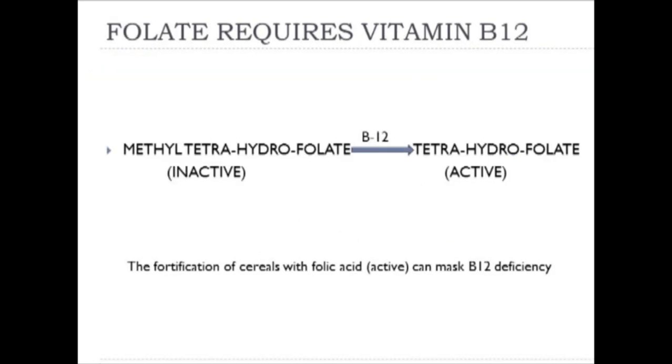Methyl tetrahydrofolate is the inactive form of folate found in vegetables and fruits. We need B12 to activate folate through demethylation—removing the methyl group—creating tetrahydrofolate, the active form. It is in this active form that folate can get involved in DNA duplication. A folate deficiency can occur because there's not enough folate in the diet, but also because there's no B12 to convert it to its active form. Both can cause megaloblastic anemia.